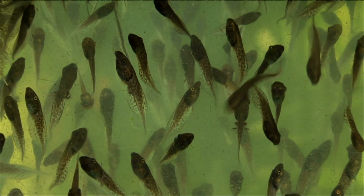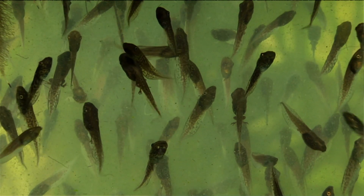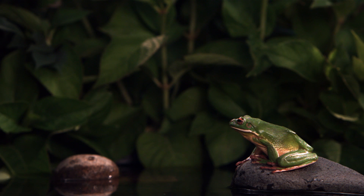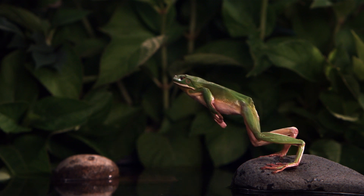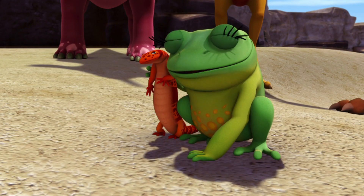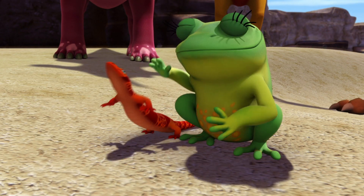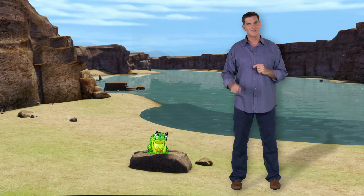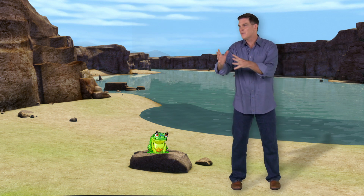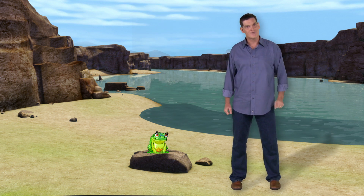As they get bigger, tadpoles grow front and back legs and slowly lose their tails. Eventually, they're able to crawl out onto the land where they learn to hop. And amphibians are great survivors — they've been swimming, crawling, and hopping for millions and millions of years, since long before there were any dinosaurs. Many amphibians did live with the dinosaurs, and lots of different kinds of amphibians live with us humans today. So the next time you're near a pond or lake, listen up for frogs or see if you can spot a tadpole swimming in the water. Okay, keep watching for more dinosaur discoveries.